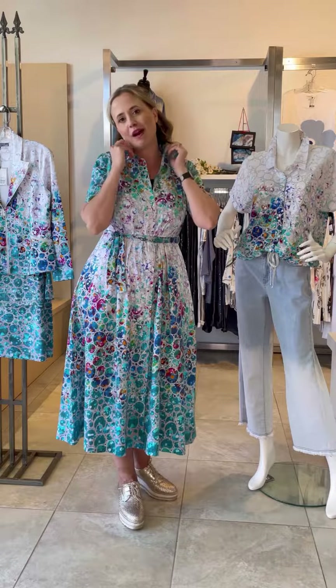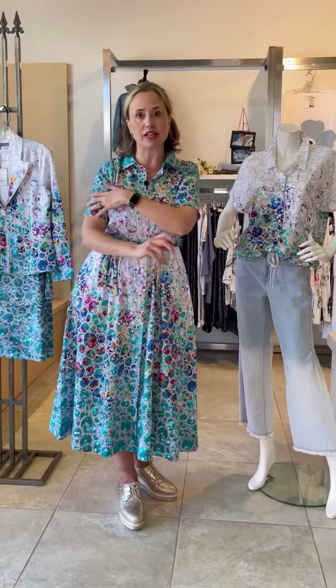I feel like it's quite 50s inspired. It has sleeves — I know that a lot of ladies are always looking for dresses with sleeves, and we've brought them in for you for sure.